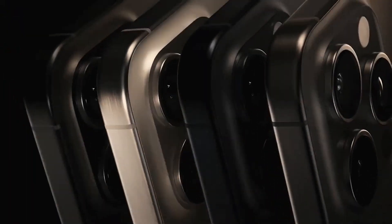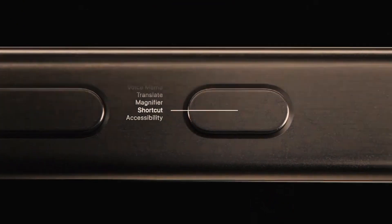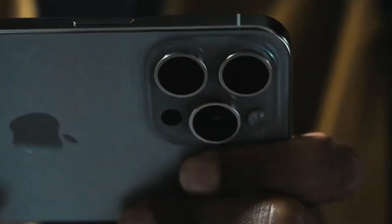Have you seen the new iPhone 15 Pro yet? What do you think of this new gadget? Tell me — it's awesome! Oh my god, I really want it!